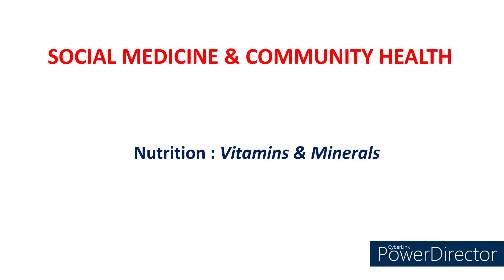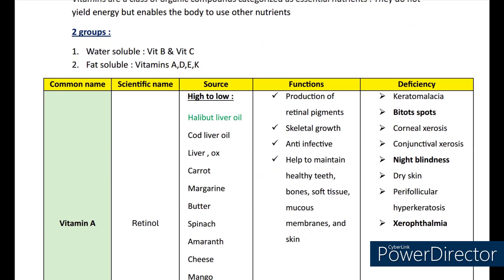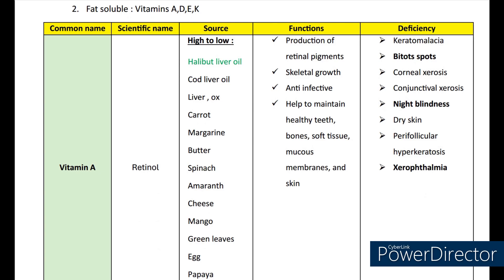Hello all, this is Dr. Sujana again. Let's start our today's topic, that is vitamins. Vitamins are a class of organic compounds categorized as essential nutrients. They do not yield energy but enable the body to use other nutrients. There are two groups: water soluble, which are vitamin B and vitamin C, and fat soluble, which includes vitamins A, D, E and K. Now let's see the vitamins more closely.